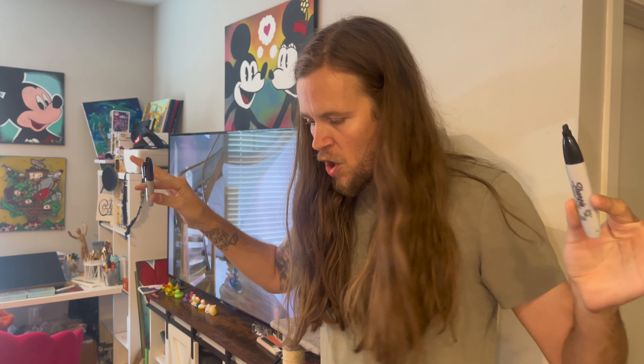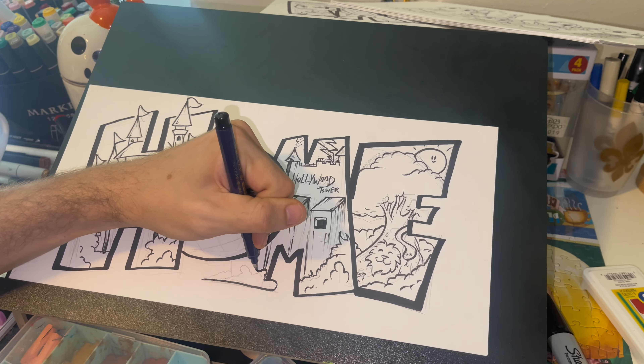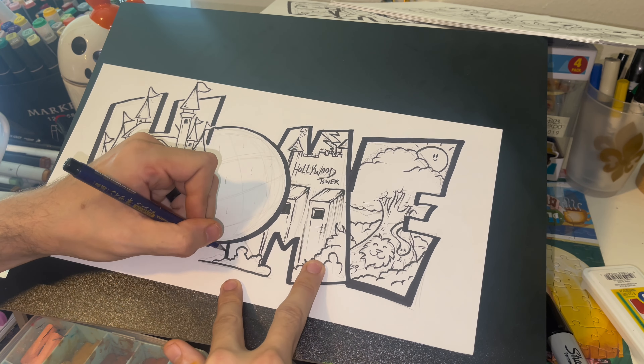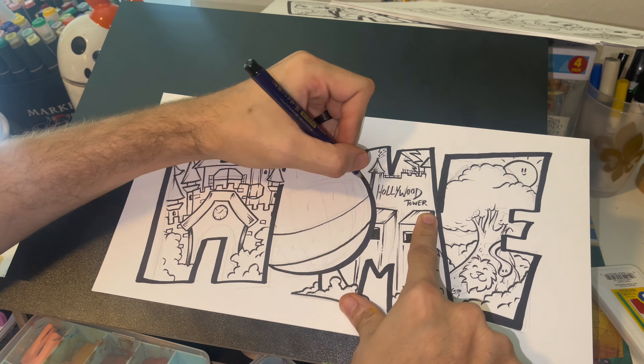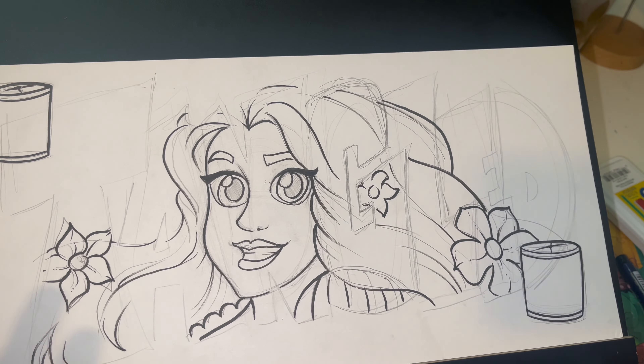That step is done — we have all our inlines and fine details in, and now we're ready to move on to the next step. We're going in with some thick Sharpies to do the outline. I'll go one by one, do all the outlines, and then we'll move into color.